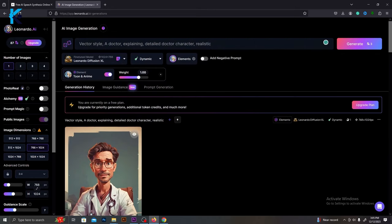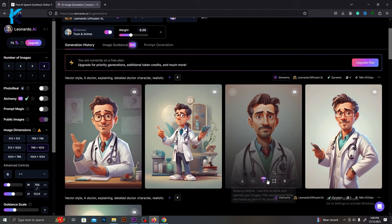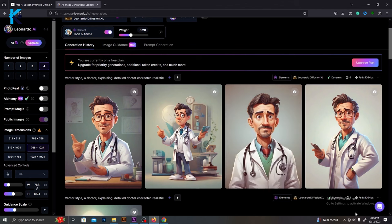Now we need to create a character and animate it. I will use Leonardo AI for that. Go to Leonardo AI and type this prompt — change this prompt according to your requirements. Then generate the images. If you are not satisfied with the results, try again. I really like this one, so I will use it for this video.